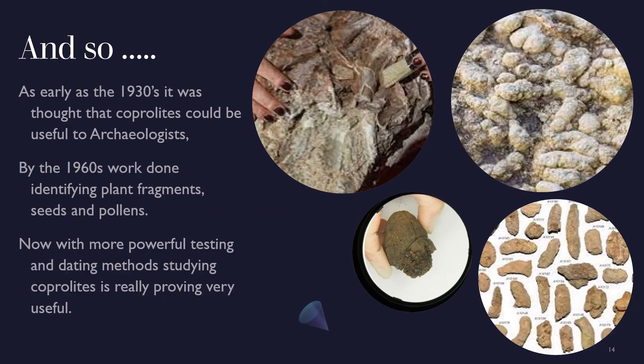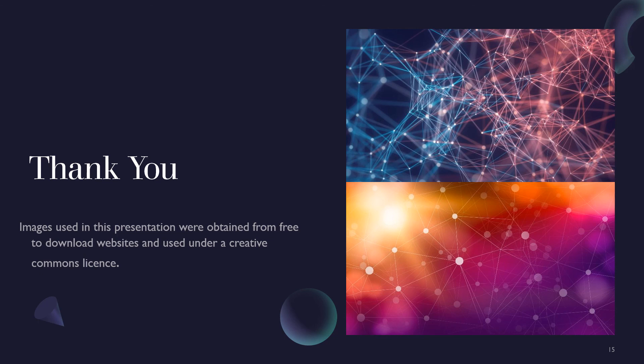As early as the 1930s, it was suggested that coprolites might be useful to archaeologists. By the 1960s, more serious work was done on identifying plant fragments, and now that scientists have very powerful DNA and other chemical testing methods, this aspect of archaeology is really proving very useful. Thank you for listening, and I hope you enjoyed it.